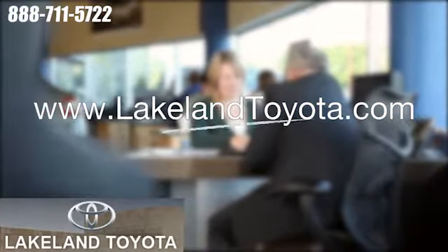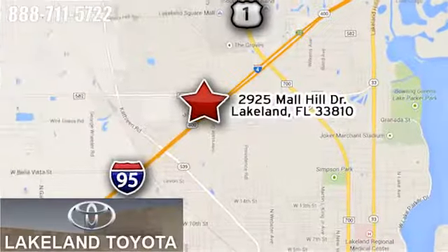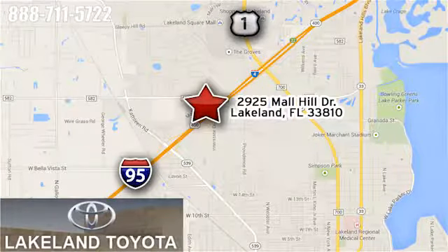Visit us online anytime at lakelandtoyota.com. Stop in and see us at 2925 Mall Hill Drive in Lakeland, Florida.